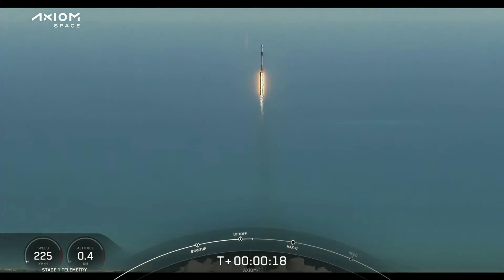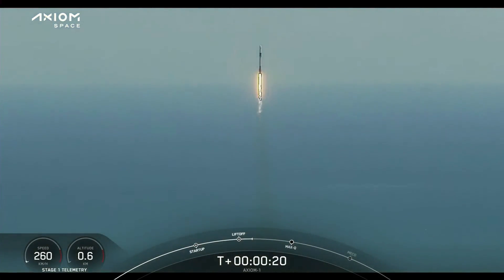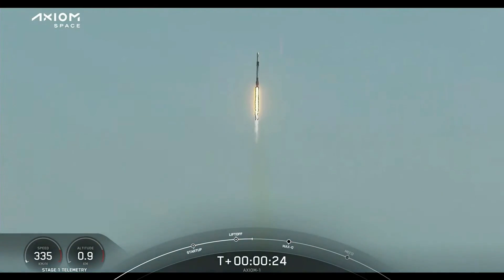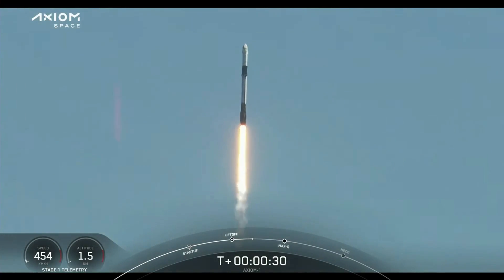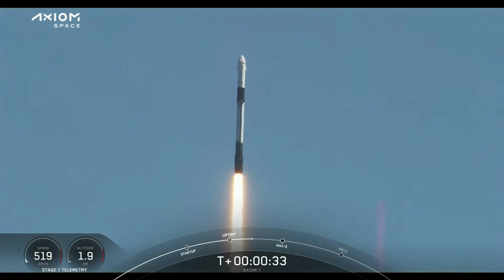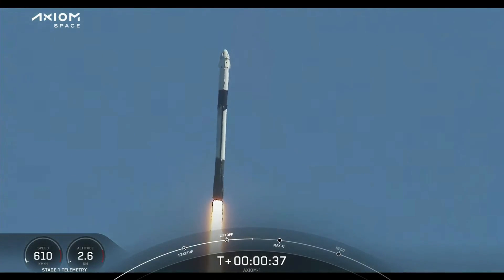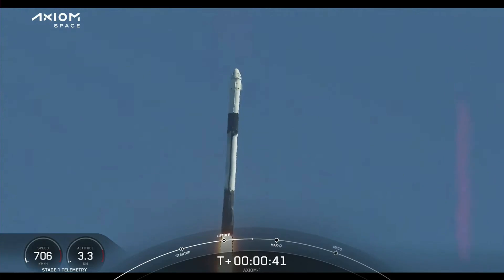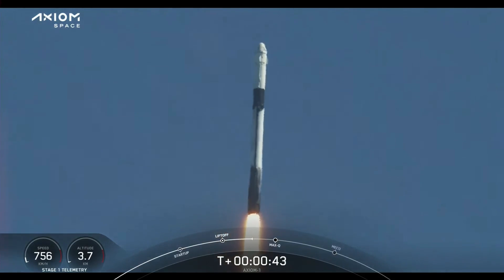Together a new chapter begins. Godspeed AX1. Stage 1 propulsion is nominal. T plus 38 seconds into this historic mission flying crew onboard Dragon and Falcon 9. Power and telemetry nominal.